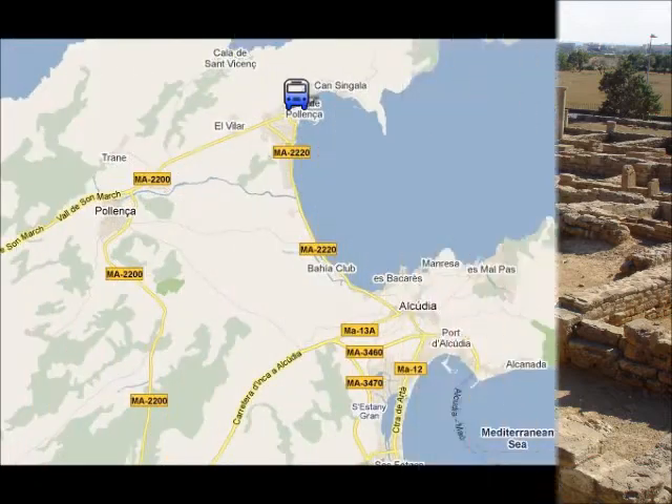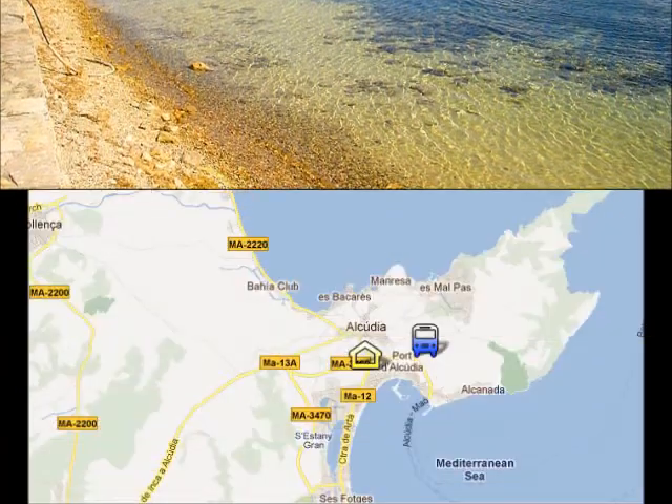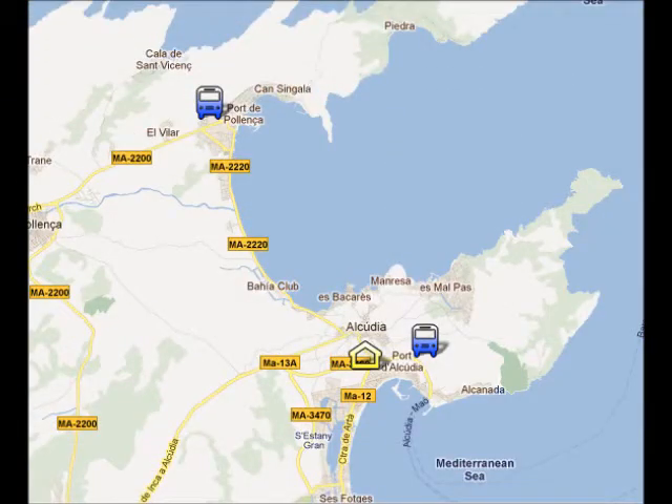In Porta Poyenza you can go to the beach or go for a short stroll on the pine walk. The bus from Port Alcuria to Porta Poyenza takes about 15 minutes.